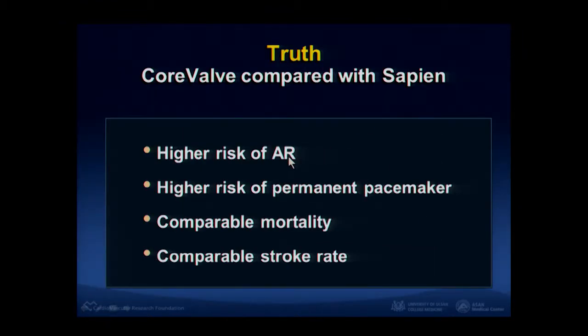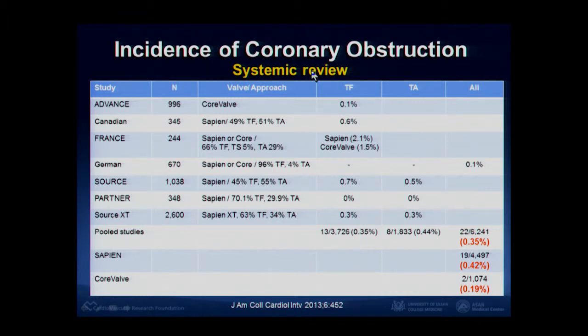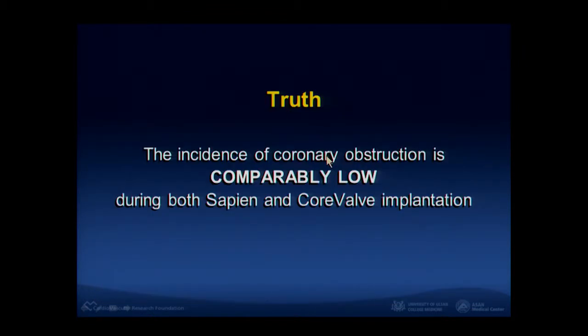So this is confirmed: CoreValve has a higher risk of AR and higher risk of permanent pacemaker. However, the two valves have comparable mortality and comparable stroke rate. Regarding whether Sapien valve obstructs the coronary artery — results from a systematic review meta-analysis show that the risk of coronary obstruction is very, very low. The risk is just 0.4% for Sapien and 0.2% for CoreValve — no meaningful difference. In our experience, only 1% for each device experienced coronary obstruction. So this is not a serious problem.